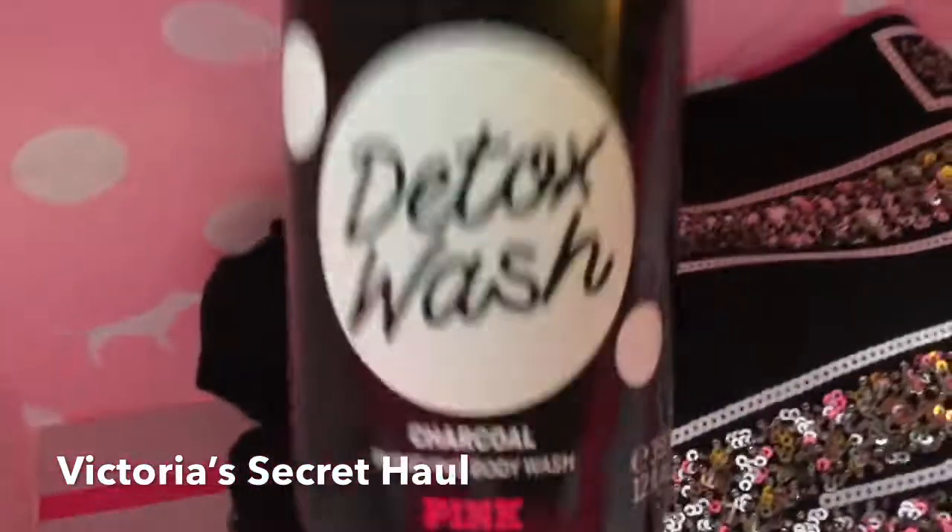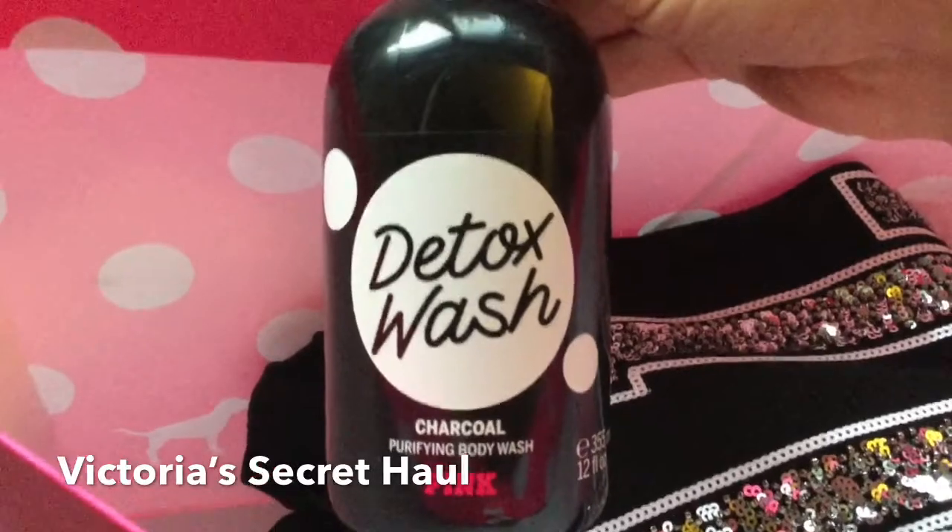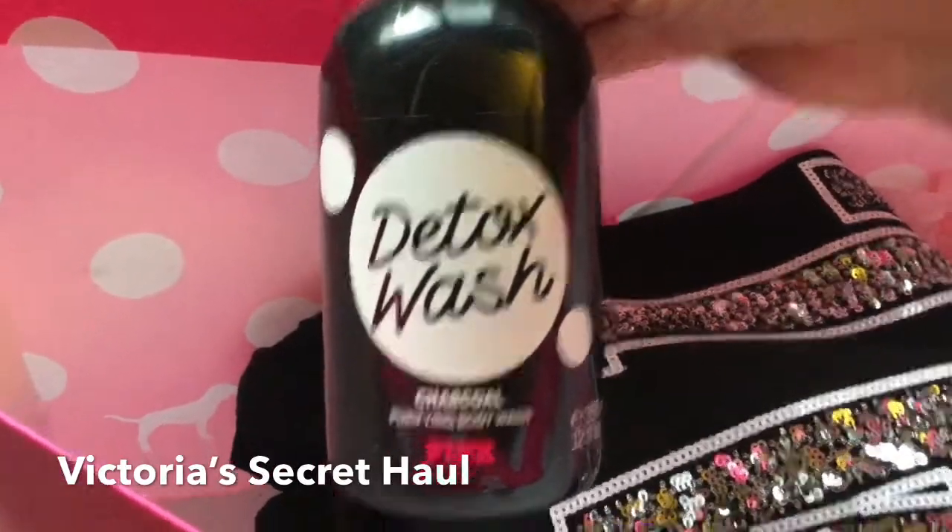The next thing I got is this detox wash — it's a charcoal purifying body wash.